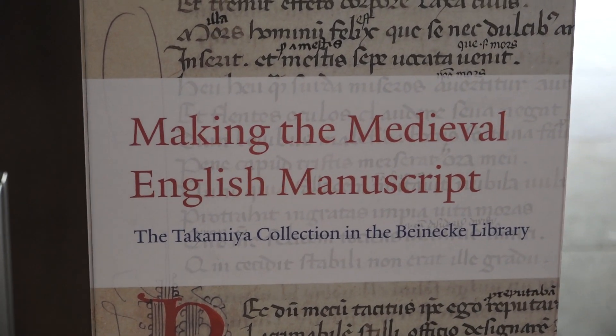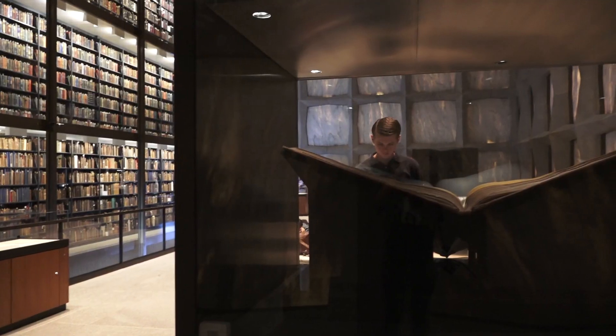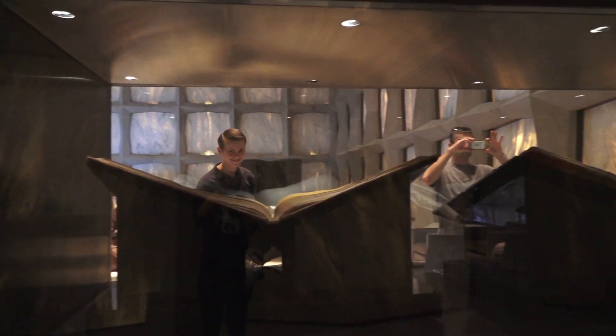Right now we have an extraordinary show called Making the Medieval English Manuscript, which is the first time ever displayed in the United States of the Takamiya collection, which is now part of the Beinecke. Together with previous holdings in Medieval English Manuscripts, we now have one of the great collections of English Medieval Manuscript culture in North America.